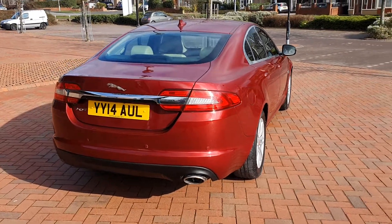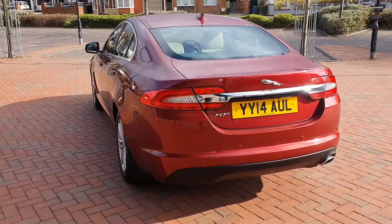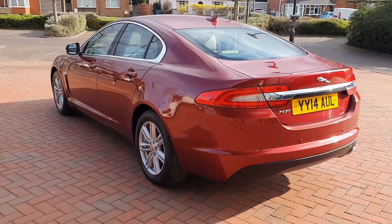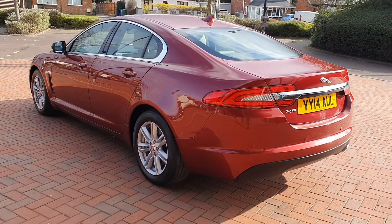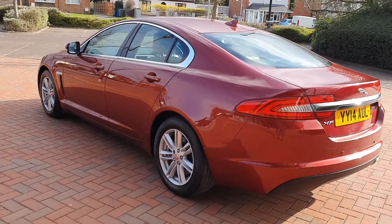Really sharp condition on this car. It has four main dealer stamps and one independent — so five stamps in total on the servicing. As mentioned, two keys and a new MOT.